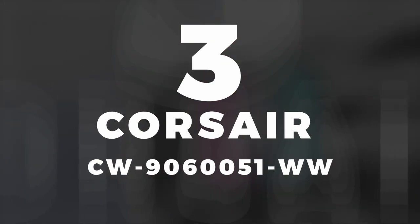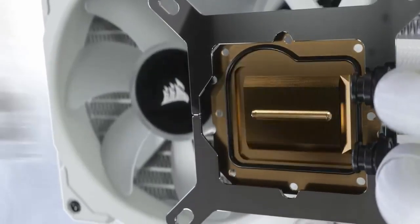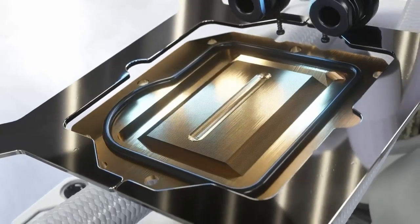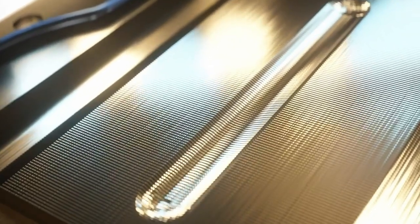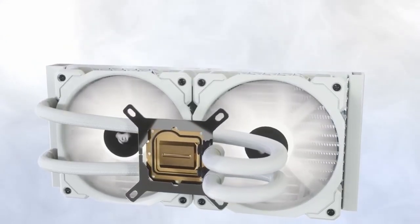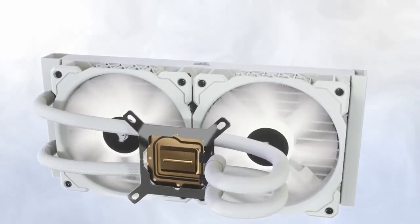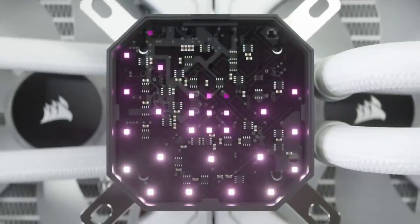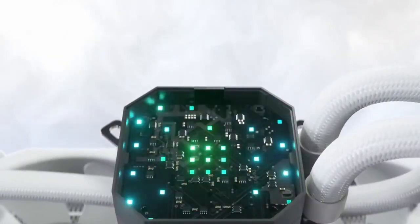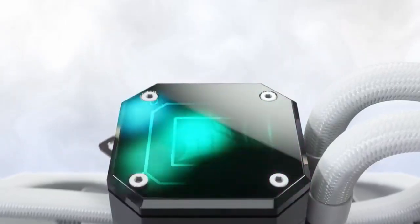In third place, we select the water cooling Corsair CW9060051WW. This model features a high performance RGB pump illuminated by 33 ultra-bright Capelix RGB LEDs. This allows it to cool the processor efficiently and quickly. It has three 120mm Maglev Corsair ML RGB PWM fans. These provide powerful airflow for even better CPU cooling. Plus, with 8 RGB LEDs per fan, it gives you the flexibility to fully customize your cooling system.